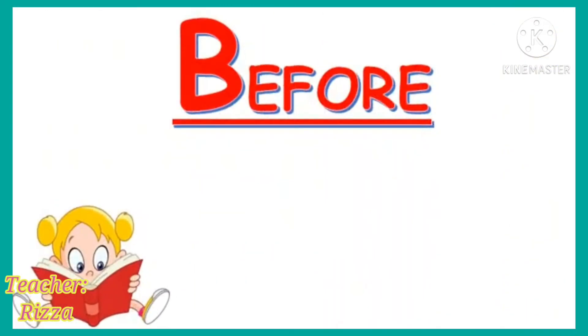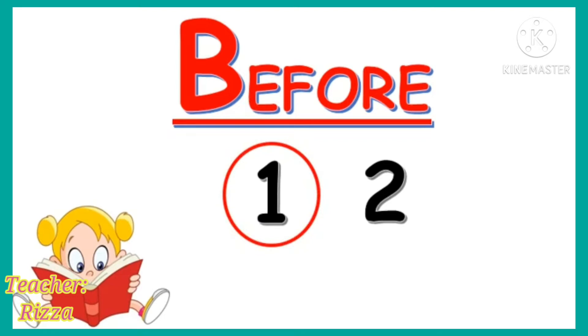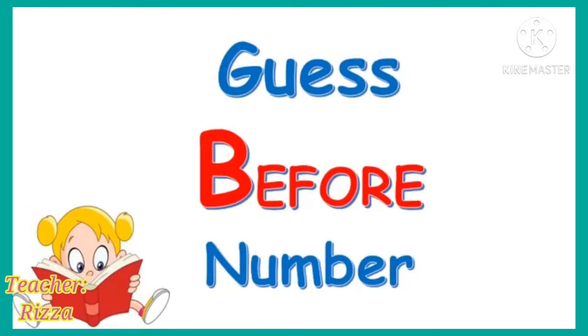Let us learn the before concept. I have here two numbers, 1 and 2. What number comes before 2? The number which comes first is called before. Here, 1 is before 2.